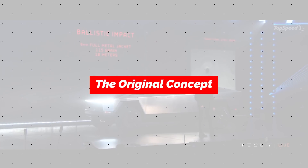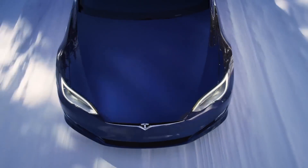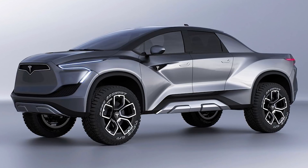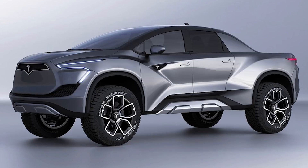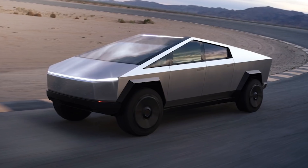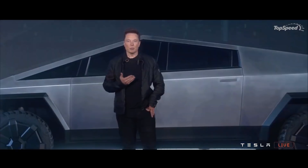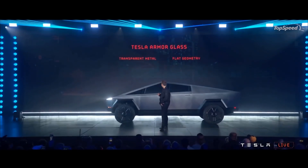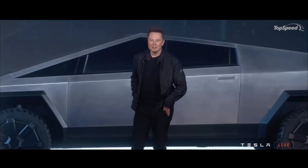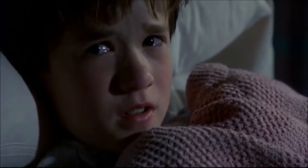Let's start with a throwback to before the Cybertruck reveal, when we all knew there was some kind of electric pickup truck coming from Tesla but had no clue what we were in for. Case in point — this was the go-to concept rendering back in 2019: basically just a Model X stretched out and beefed up into pickup truck form. It's comical to see how overdone this is compared to the ultra-minimalist Cybertruck that was actually delivered. But it's a great reminder that with Tesla, we always have to expect the unexpected — their design thinking is so far outside the box that literally no one guessed what they were really up to.